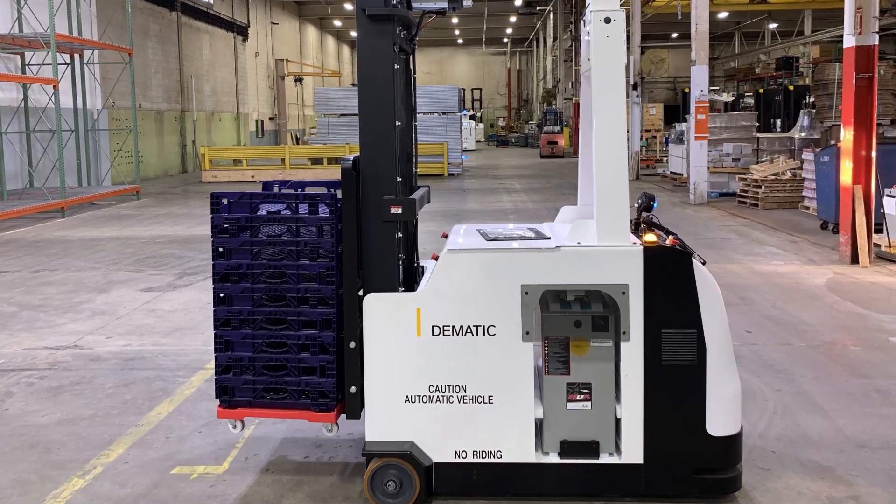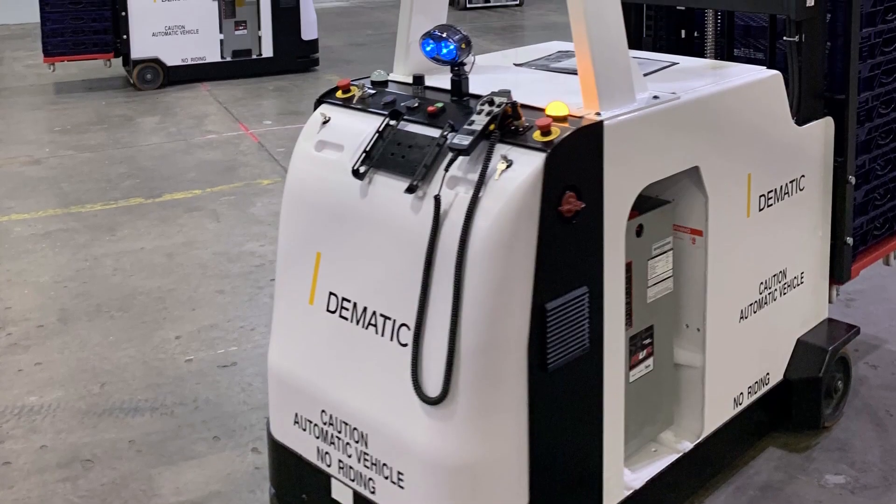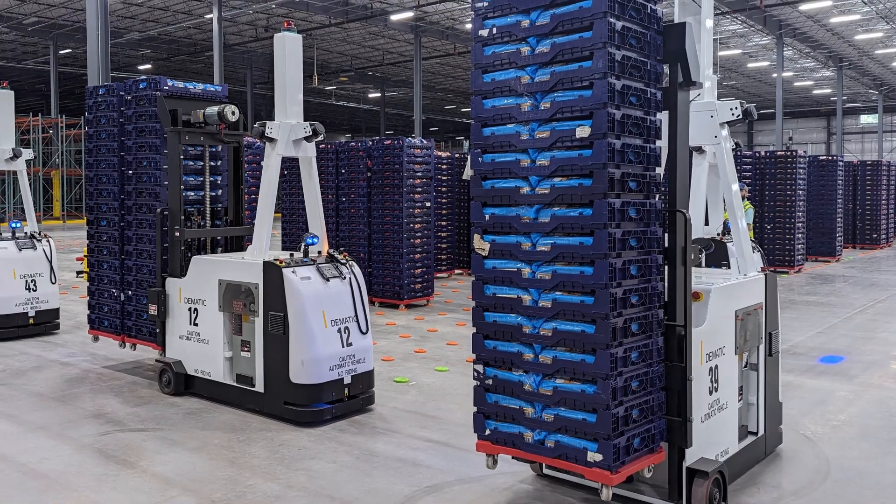The compact counterbalance fork AGV is ideal for applications where a small vehicle profile can increase maneuverability.